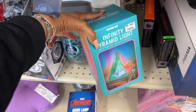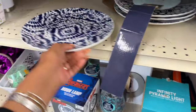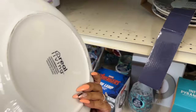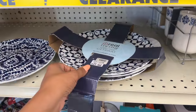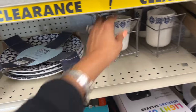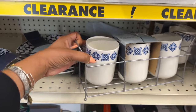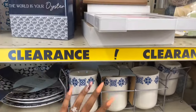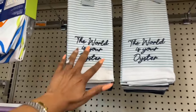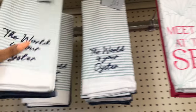Oh, the infinity pyramid light — that's pretty. They even have plates too — $8.97 plus an additional 25% off. They also have the flatware caddy for $10.47, and you will take an additional 25% off.